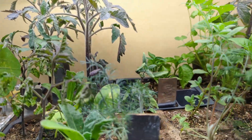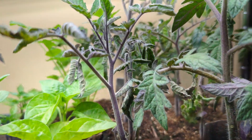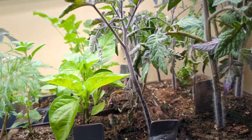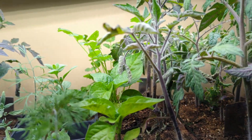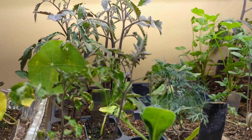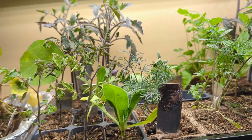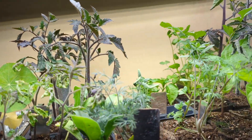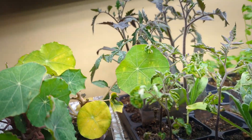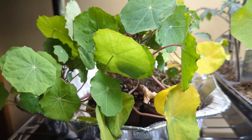I would say I'm giving myself a C as far as a grade, because they're alive and most of them might survive. But their level of healthiness is suspect in many cases.